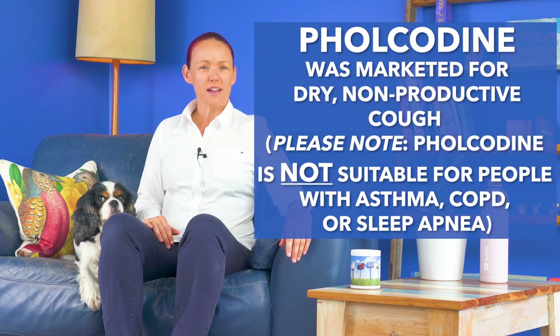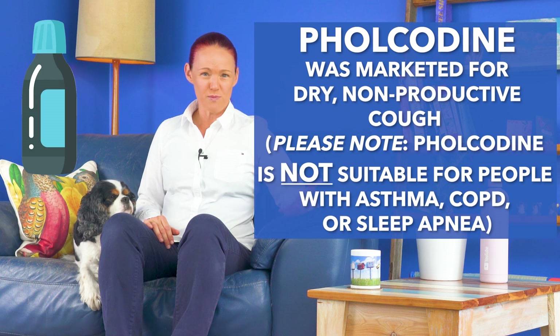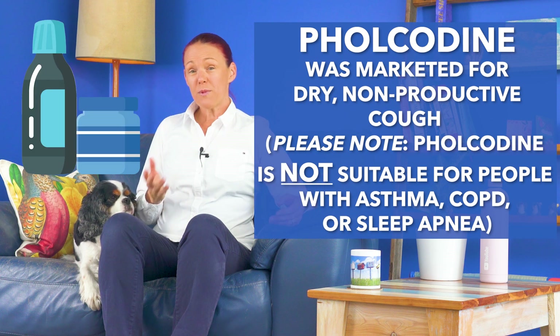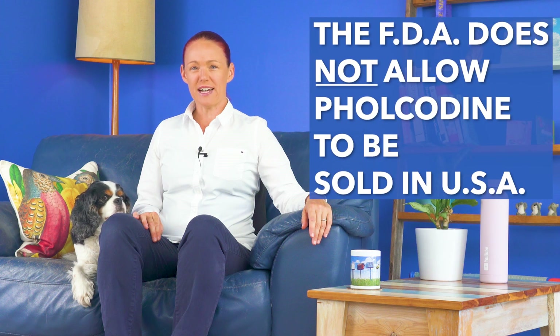Folcodeine has been marketed for use for a dry, non-productive cough, either being sold as the only active ingredient in things like syrups or capsules, or in combination with other products to reduce cold and flu symptoms. The Federal Drug Agency in the United States of America refused to allow folcodeine to be sold in the USA some time ago, but products with folcodeine in them are still available in quite a few countries.